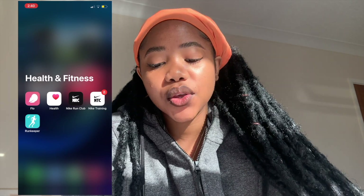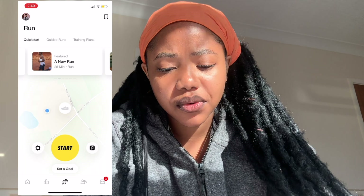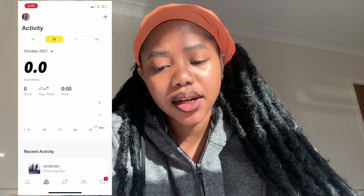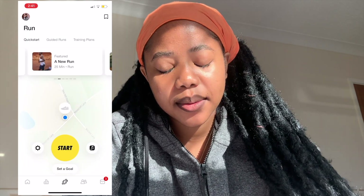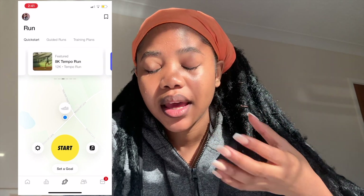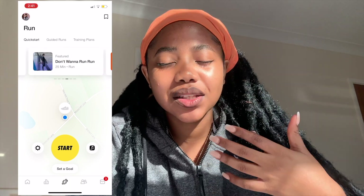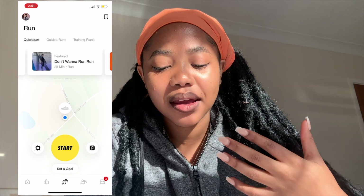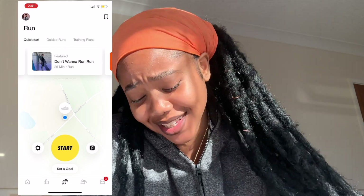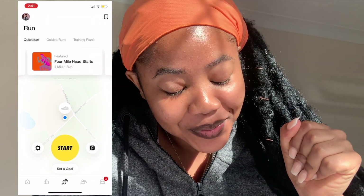I have Nike Run Club, which I use when I'm going for runs — I've been running lately. It's amazing because you always have a guide and a coach in your earphone helping you, telling you that you're doing great or that you need to slow down. It's just so amazing.